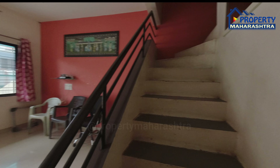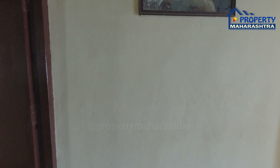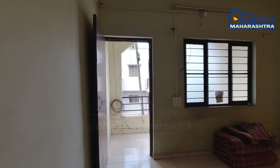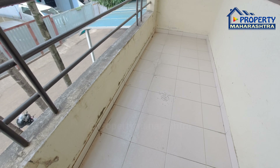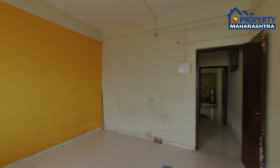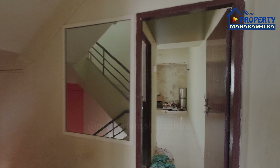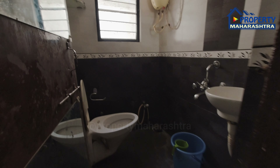आता आपण बेड्रूम पाहुया. पहिला बेड्रूम — अटैच रोड फ्रंट बाल्कनी. मास्टर बेड्रूम — वेस्टर्न वाश्रूम.